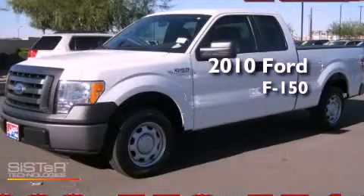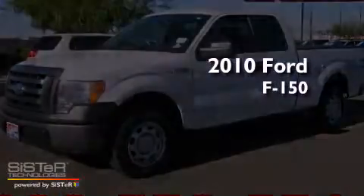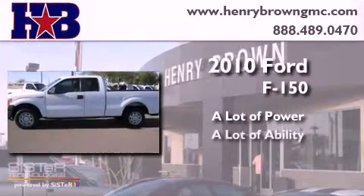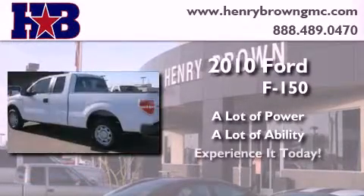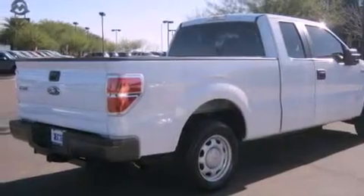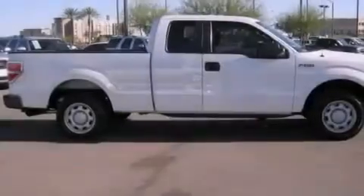This is a 2010 Ford F-150. Features include a low tire pressure indicator, air conditioning, a CD player, and a security system.